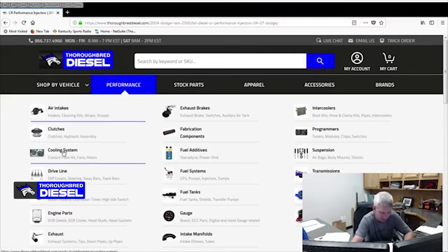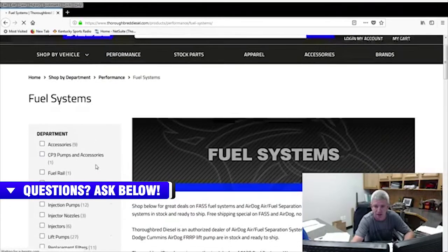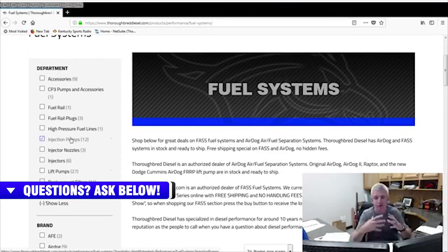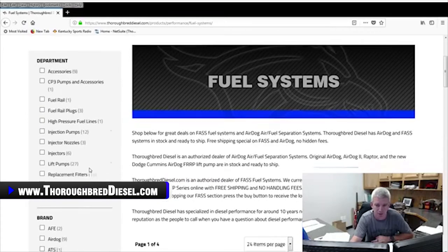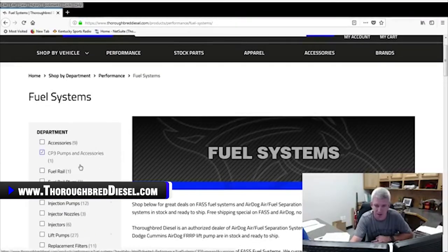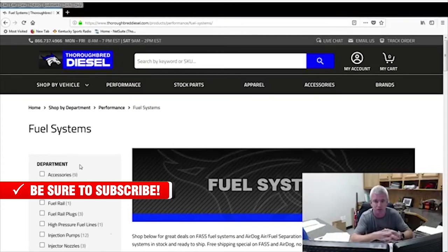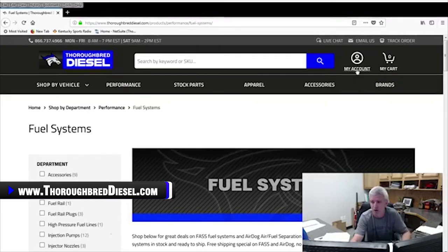We also have our 'shop by sections' tab — the performance landing page. This gives you all of our different sections of the website. If you select something like fuel systems, you've got different sections that come up inside the departments: fuel rail plugs, CP3 pumps and accessories, and so on. Those are going to be different for every attribute you pick. On the left-hand side of the website, don't forget the different attributes inside the departments. If you pick turbos, there'll be turbo accessories, wheels, and so on. That's always going to be evolving — we're always going to be making changes and taking in data from what you guys are searching to perfect your shopping experience.